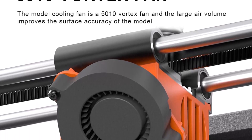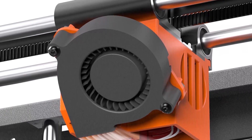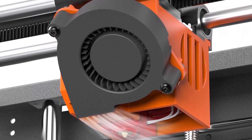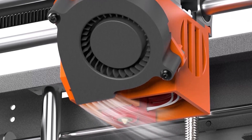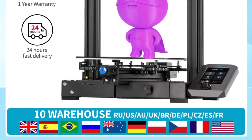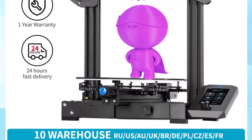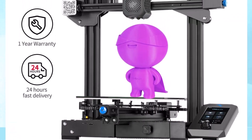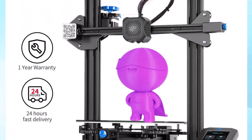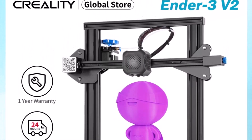The Ender 3 V2 has the same build volume of 220x220x250mm as its predecessor the Ender 3 Pro. It is Creality's new version of their original Ender 3, with notable upgrades including a new mainboard that has the ability to level the print bed automatically. It also has a tempered glass platform that enables the hotbed to heat up quicker and prints better without warping.